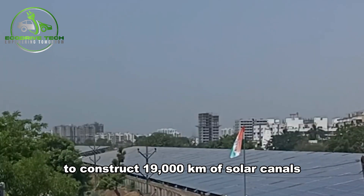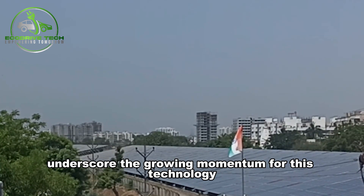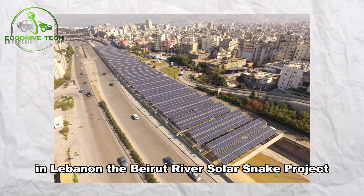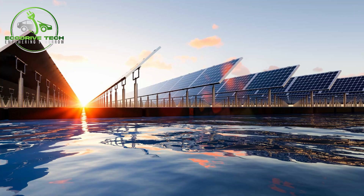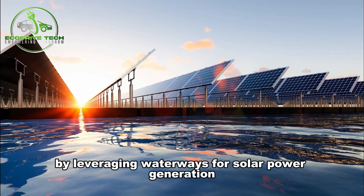Gujarat's ambitious plans to construct 19,000 kilometers of solar canals underscore the growing momentum for this technology. In Lebanon, the Beirut River Solar Snake project, initiated in 2013 and completed in 2015, addresses the challenge of high land costs by leveraging waterways for solar power generation.